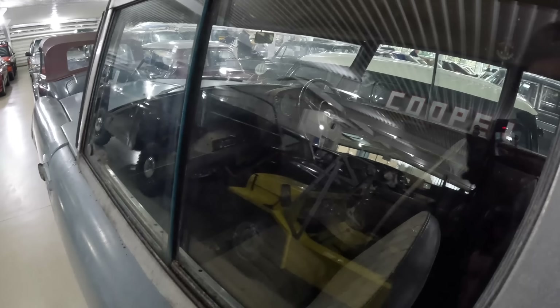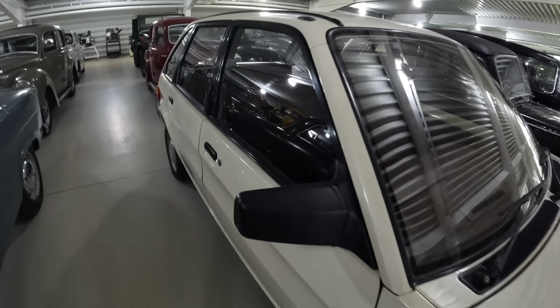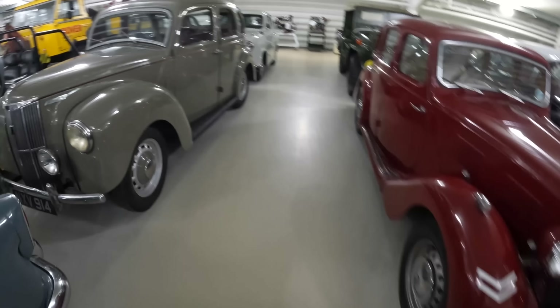Another Royal car — this was in the main exhibition before as well, moved over here temporarily. That's why you do need to come and check out this second hall if you visit the museum, because so much gets moved in and out of the main display. This is the very first Maestro, incidentally, as we walk past — first off the line.